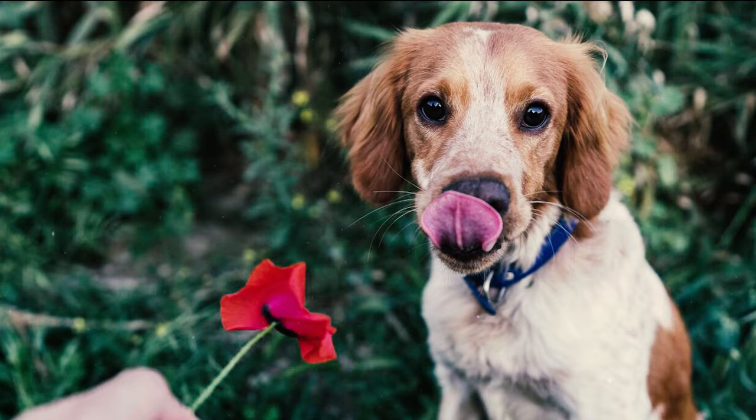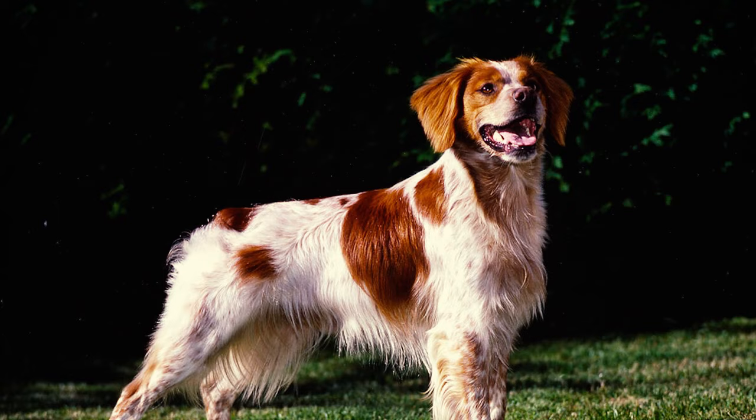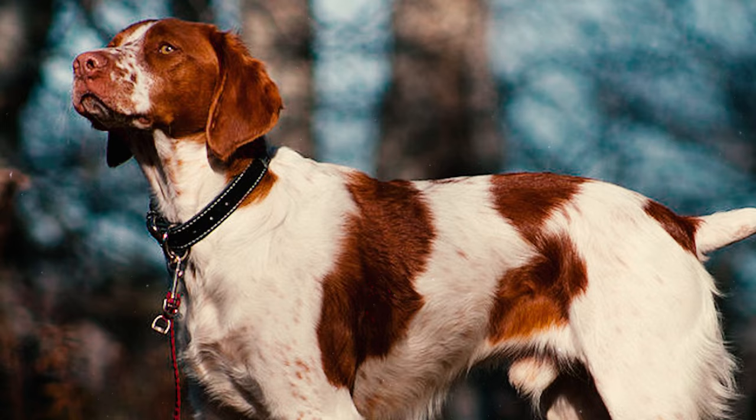Number 27: In the mid-19th century, dog shows gained popularity in Britain as well as in other parts of Europe, including France. Brittanys transitioned seamlessly from the field to the show ring and were officially recognized as a breed called Brittany Spaniel in France in 1907. The first French Brittany registered in the country was a dog named Boy with an orange and white coat.